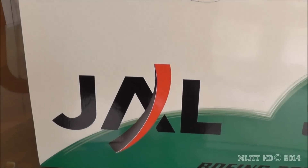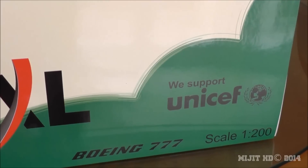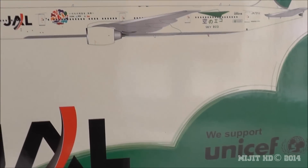It's also their contribution to being more efficient and cutting down emissions on their planes. And you can see they support UNICEF.